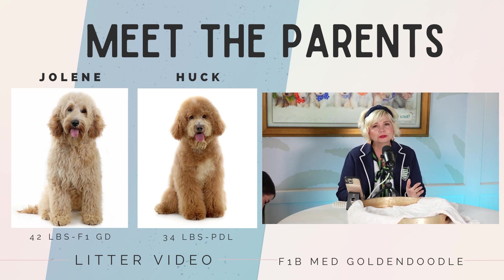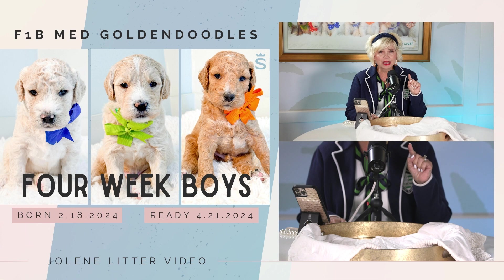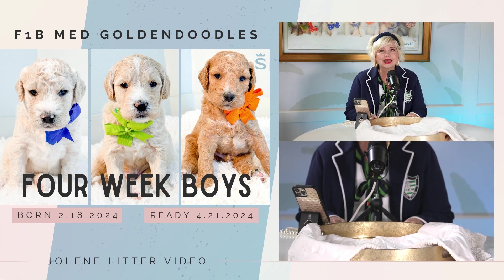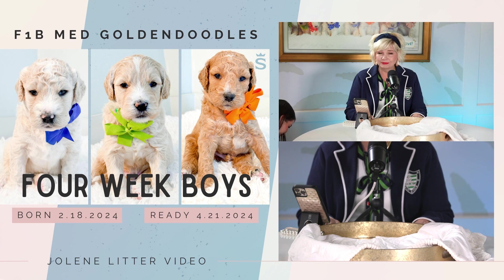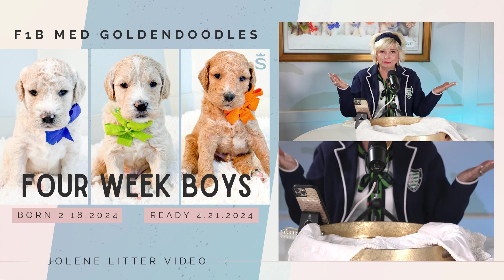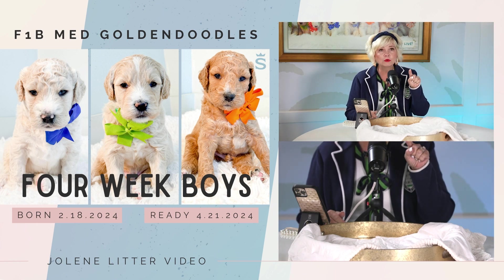They're absolutely gorgeous and we have six gorgeous puppies. They were born February the 18th, which means they're going to be ready to go home or to doodle prep school on April 21st — just about a month away. We have three beautiful boys: blue, green, and orange, and three girls: pink, red, and white.